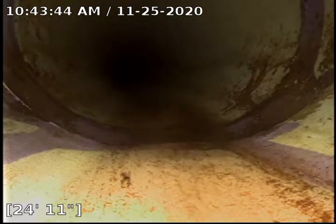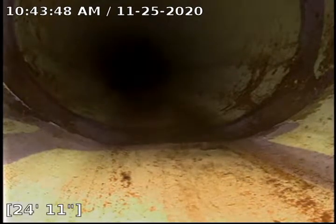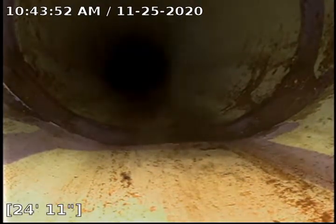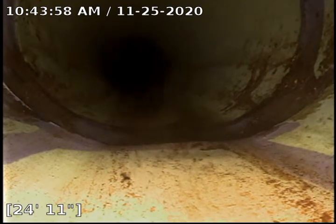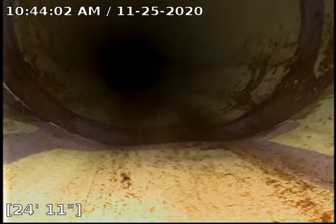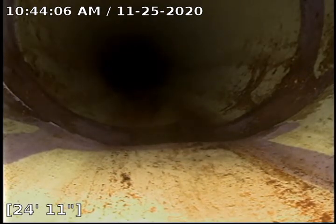Hello, this is Ken again with Bull Ridge Plumbing, still at 906 East 6th Street. Now doing a dirty movie in the basement. We are in the laundry clean out, and where the camera is right now is the outside clean out where it starts. So basically just a continuation going inwards.